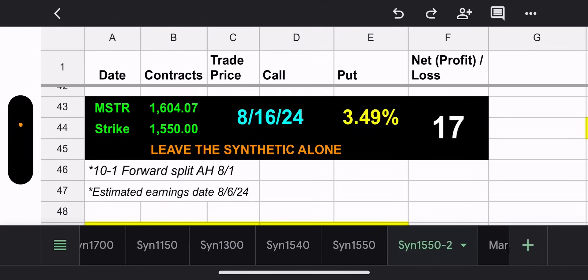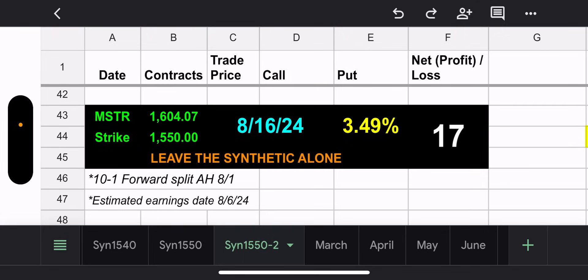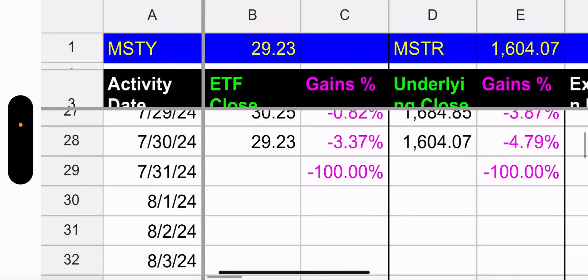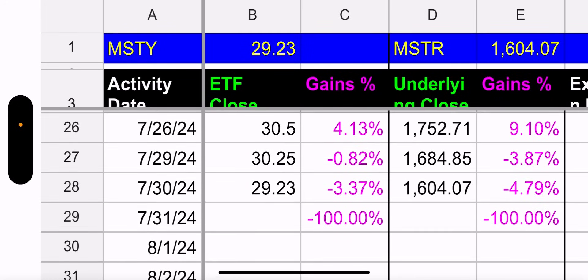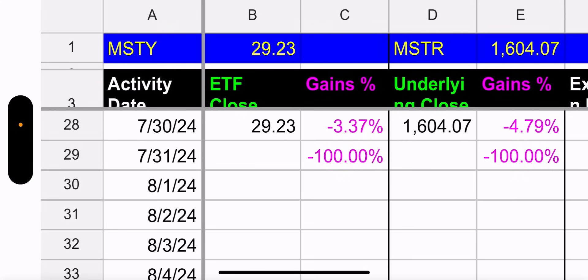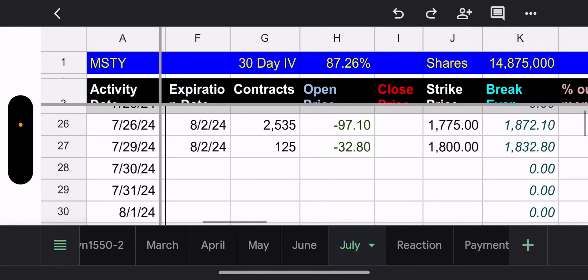On to MSTY. The fund manager got the full apology from the community — happy man. Their synthetic is still making money, 3.49% above the strike, expiring in 17 days. They have a forward split happening tomorrow at the open, and earnings next week. MicroStrategy went down 4.79% yesterday and MSTY went down 3.37% — a pretty rough red week.